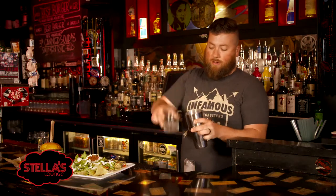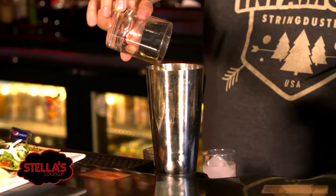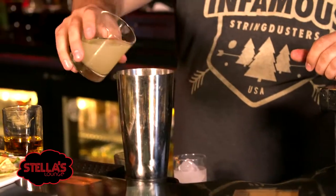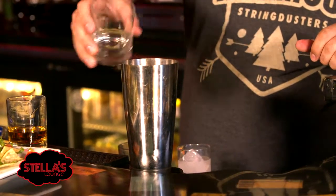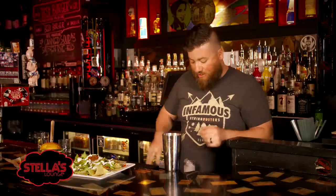First thing we start off with is fresh ice in the shaker. On top of that we add an ounce and a half of Wild Turkey 101, one of our 200 whiskeys available here at Stella's. Next we add four ounces of fresh squeezed lemonade, squeezed every day before open. And on top of that we add three fresh basil leaves. We slap them to let out the aromas and toss it on in there.